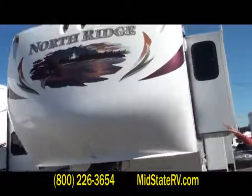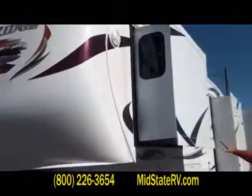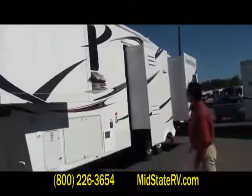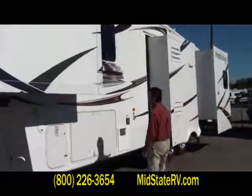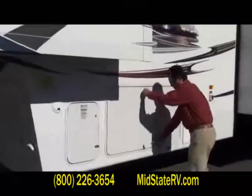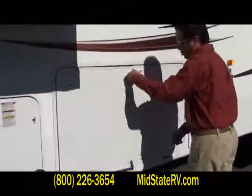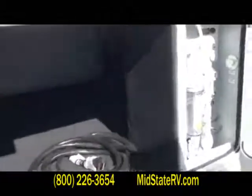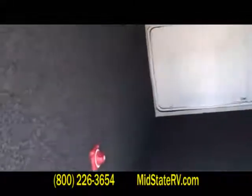Scooting down to the side here, you can see the slide-outs start — you've got three slides on this side right here. You've got your outside storage; this is that basement storage pass-through that goes all the way through. Over to the left you've got a nice battery disconnect, so when you're done camping and take it home, turn that off to make sure you don't run any of the batteries down.